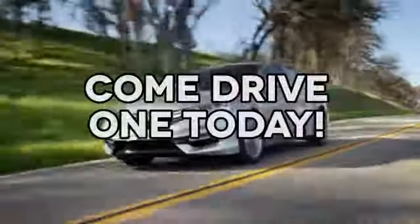At AutoPark Honda we have hundreds of new and pre-owned Hondas to choose from. Come drive one today.